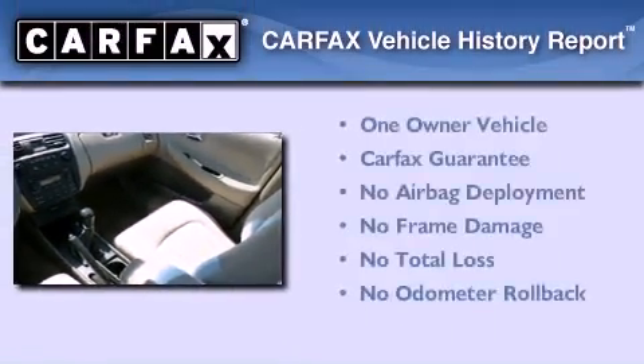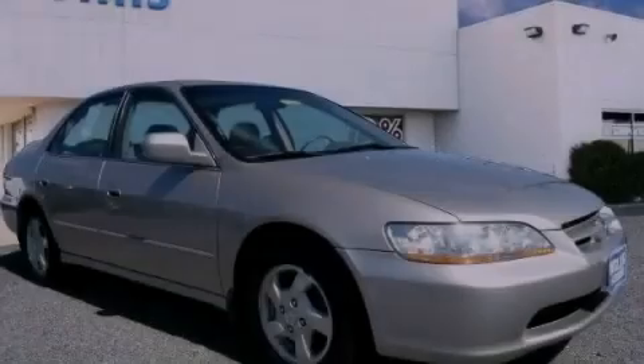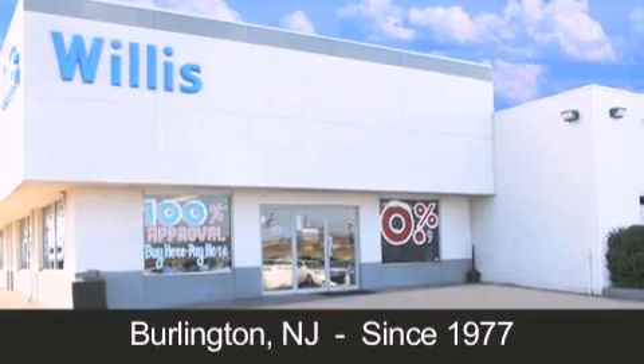This Honda has had only one owner and it qualifies for the Carfax buyback guarantee. Contact us today to arrange your test drive. Willis Honda is located in Burlington, New Jersey, where we have serviced the community since 1977.